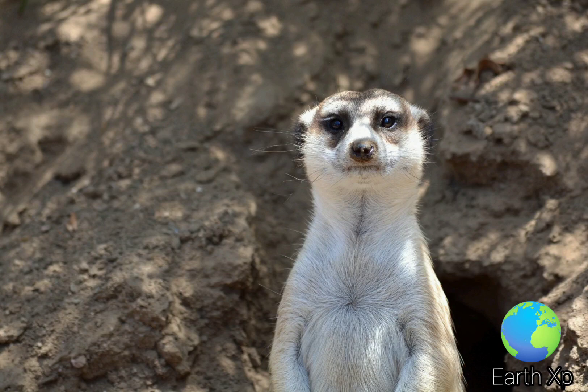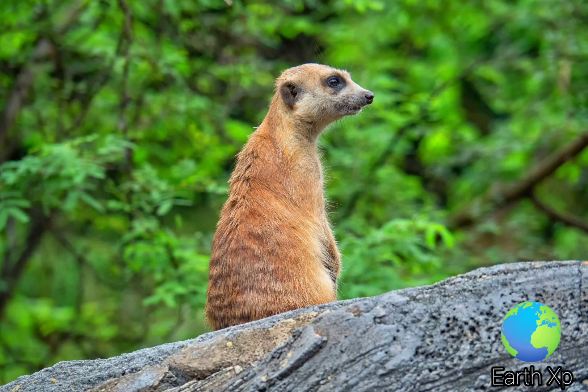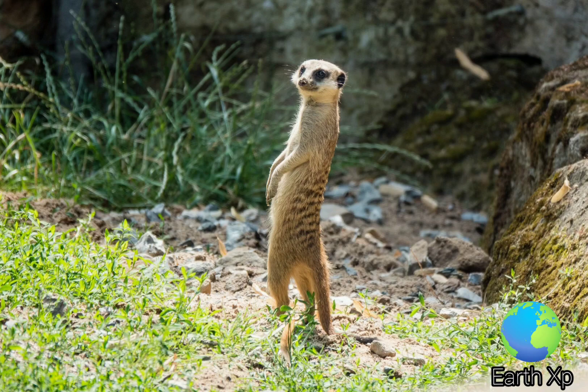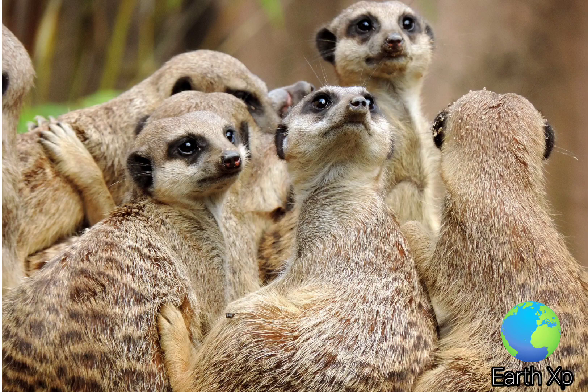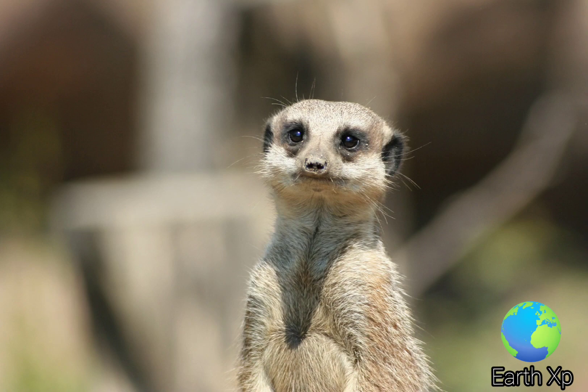The burrow systems, typically 5 meters (16 feet) in diameter with around 15 openings, are large underground networks consisting of 2 to 3 levels of tunnels. These tunnels are around 7.5 cm high at the top and wider below, and extend up to 1.5 meters into the ground. Burrows have moderated internal temperatures and provide a comfortable microclimate that protects meerkats in harsh weather and at extreme temperatures.